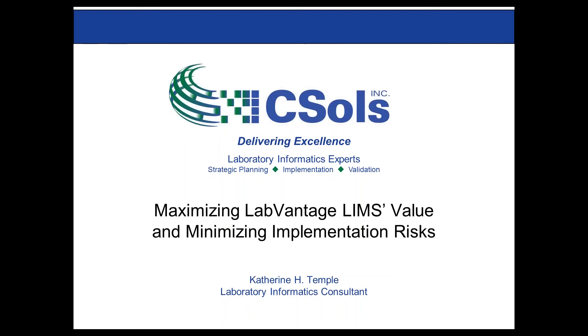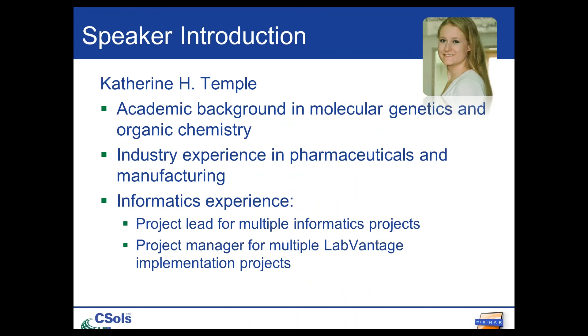Catherine Temple, welcome to Maximizing LabVantage LIMS Value and Minimizing Implementation Risks. Just a bit about my background before we get started. I have an academic background in genetics and chemistry. After graduate school, I worked in pharmaceuticals and also in heavy manufacturing.